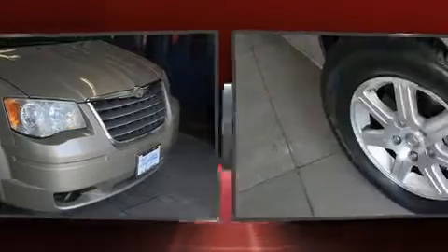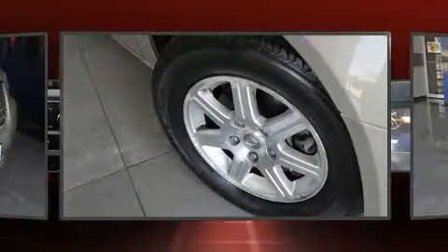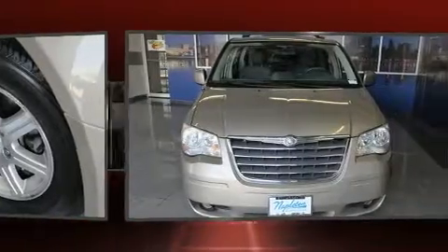Climb inside the 2009 Chrysler Town & Country. Smooth gear shifts are achieved thanks to the refined 6-cylinder engine. And for added security, Dynamic Stability Control supplements the drivetrain.